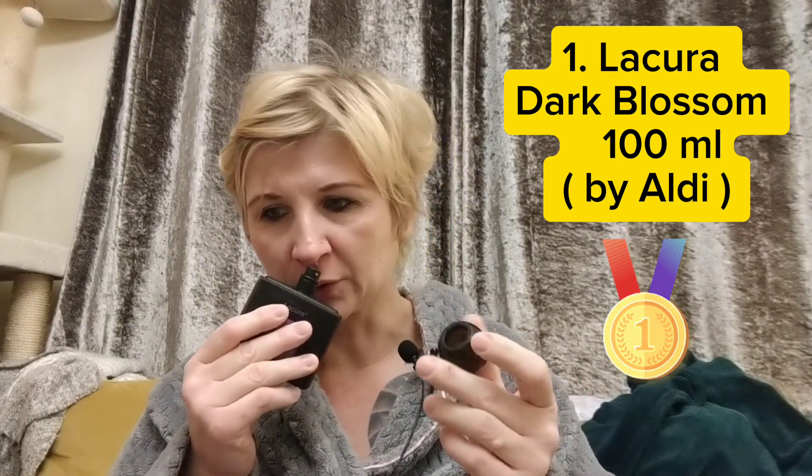My number one is again an Aldi one — it's a jasmine and coffee aroma, so it's a little bit of a mixture of sweet and heavy. It's something I would wear all year round. So those are my budget perfumes.